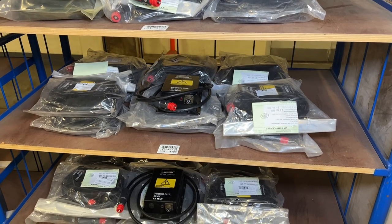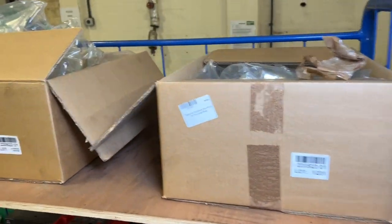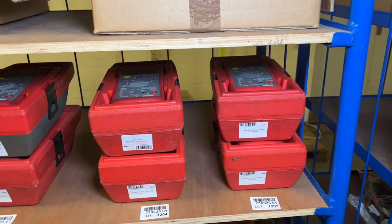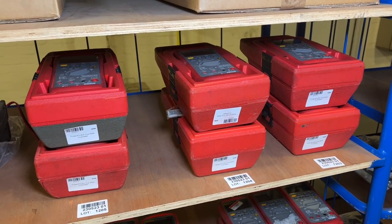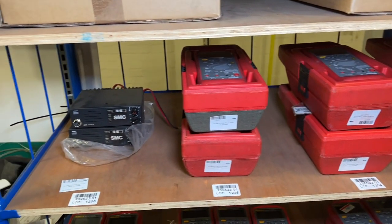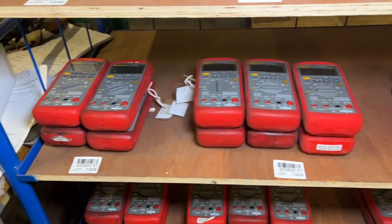We've got some power supply DC converters and more mounting kits for the quad bikes. Into the 1200s now — these have been regularly featured in the auctions. We've got the Fluke 87V EX True RMS multimeters, with plenty of quantities to go through in the auction this month.